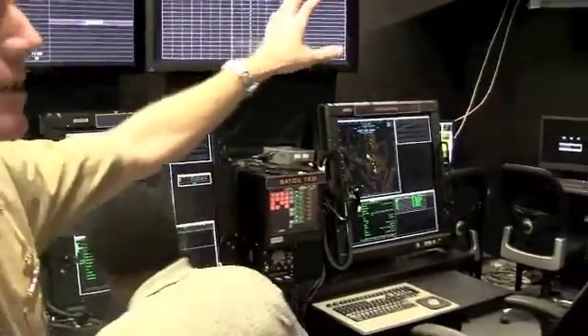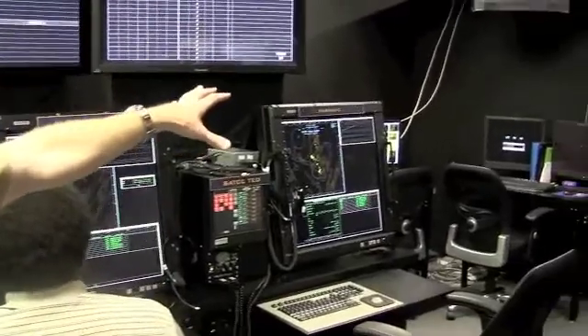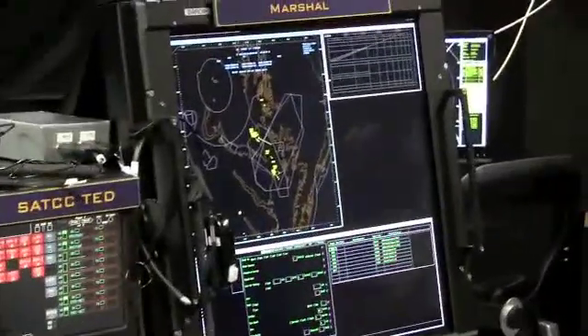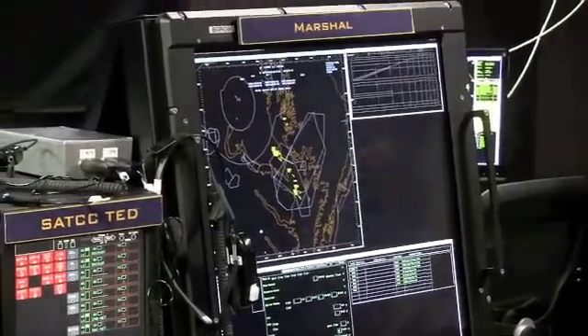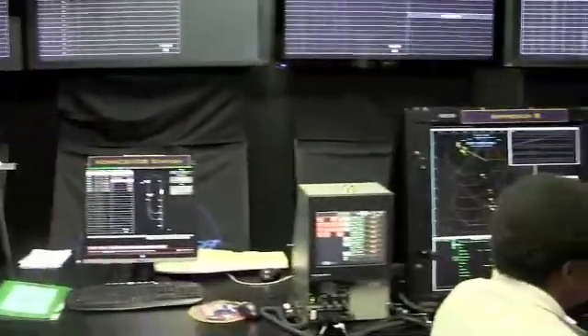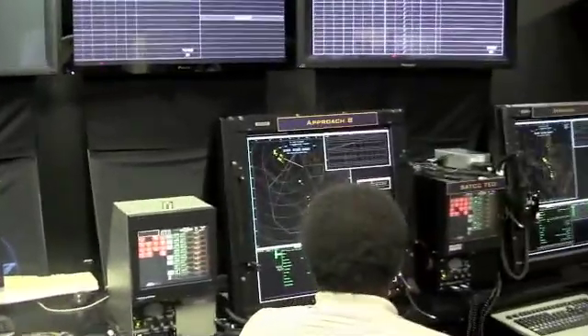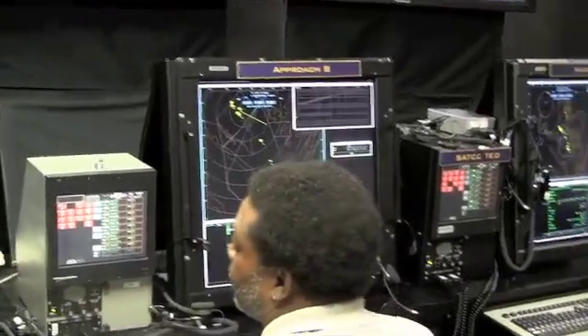As they come up into the carrier airspace, they'll first talk to the Marshall Controller who's going to get them all lined up and ready to go. That's anywhere out to the limits of radio range. Normally we use radar-based approaches, so there's an approach A and approach B to allow frequency separation.